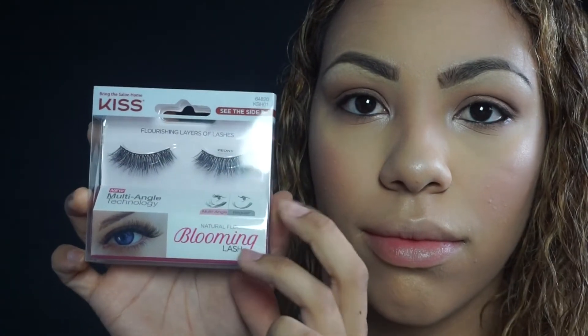For my lashes, I'm using the Kiss Blooming Lashes and applying those off camera. Then I'm lining my lips with a lip liner by NYX — I believe it's in Nude or Natural, I'll link it below. Then I'm applying the Butter Gloss by NYX in the color Madeline. It smells so good and I love these — they're only $5 and I got them at CVS. You can also get them at the NYX store, Ulta, or Target.